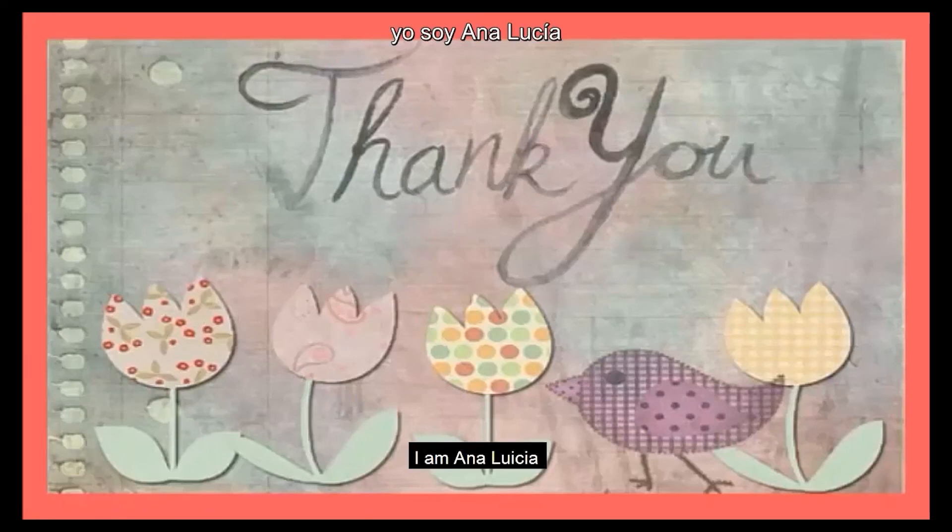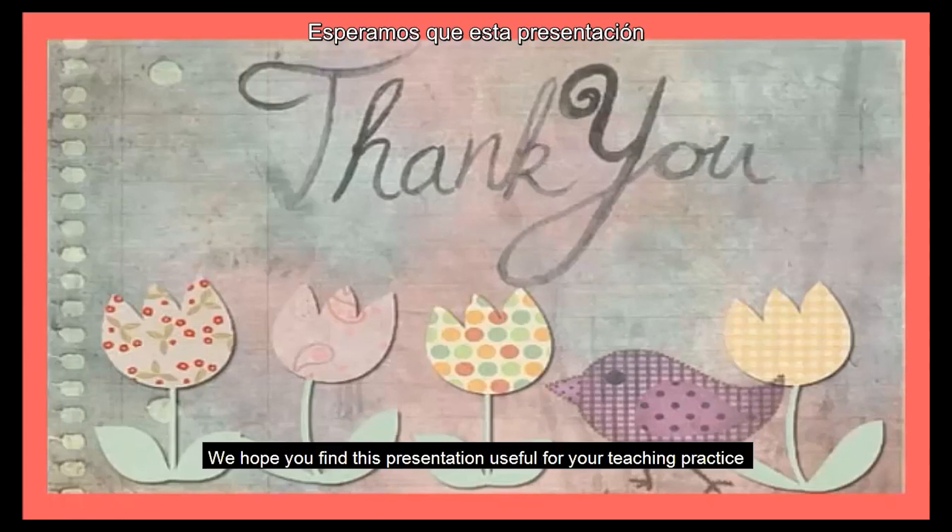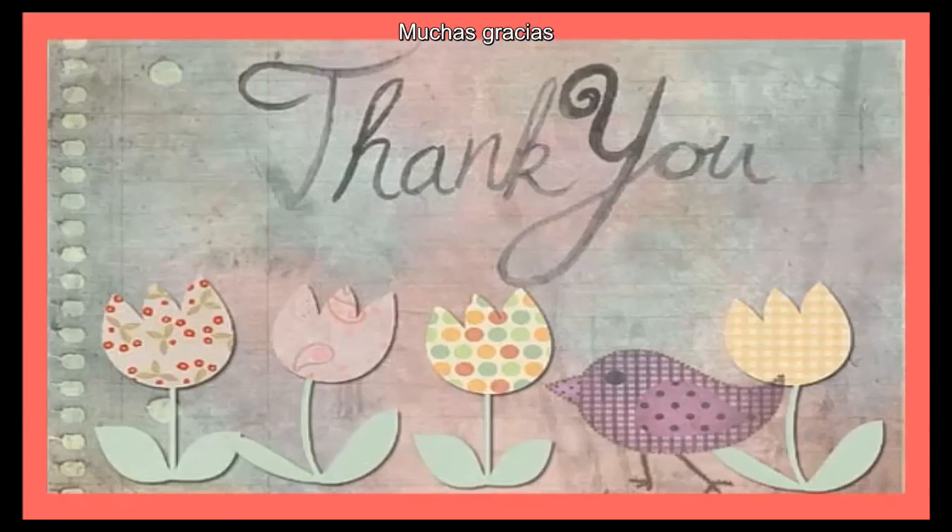I am Ana Lucia, and I am Maria de Lourdes. We hope you find this presentation useful for your teaching practice. Thank you very much.